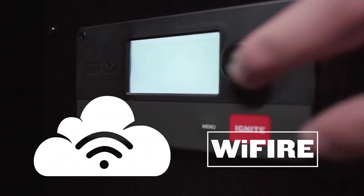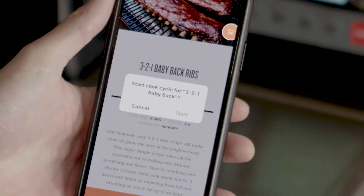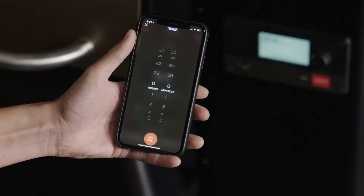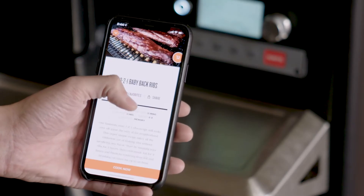The Pro Series Controller is now Wi-Fire enabled. Wi-Fire will bring the power of the grill to your fingertips, giving you the ability to monitor and adjust temperatures, set alarms and timers as well. And with the new Grill Guide technology, you can access hundreds of recipes and download them directly to your grill.